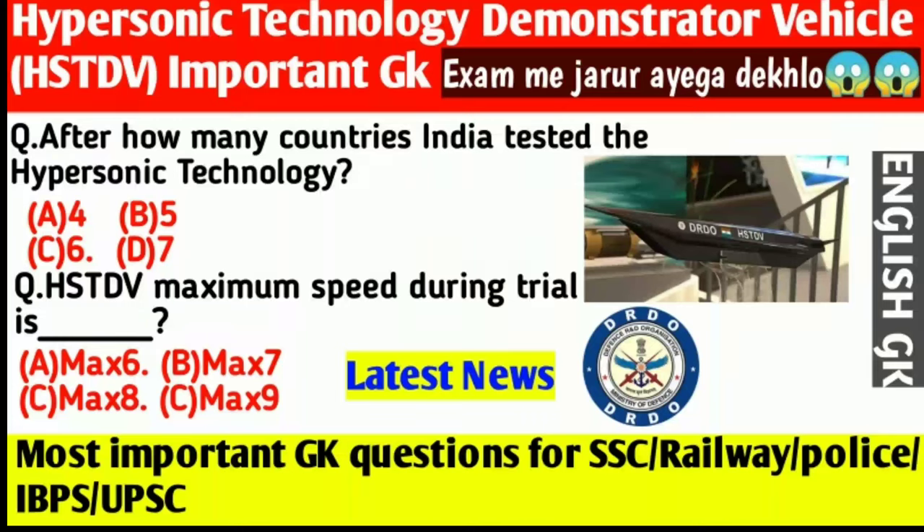Welcome to our Hardy Study channel. Before we start this video, please subscribe to our channel and press the bell icon for more updates.